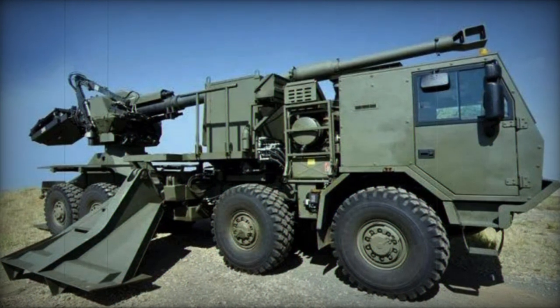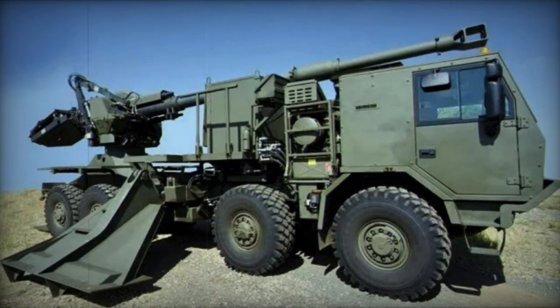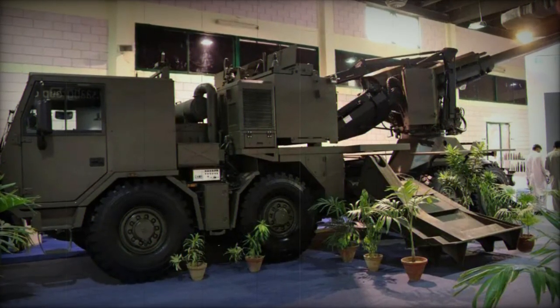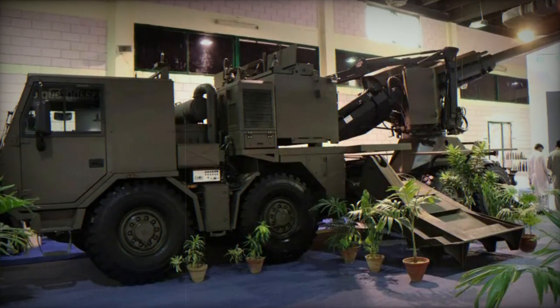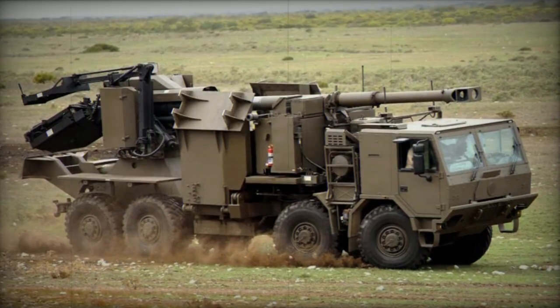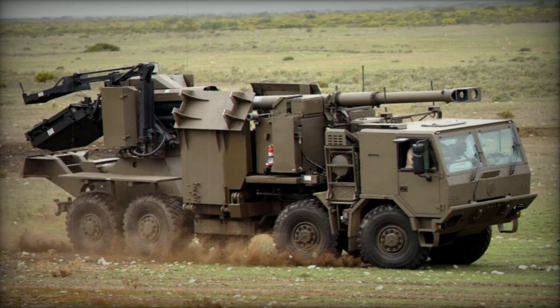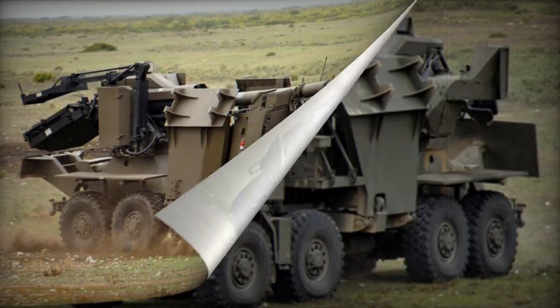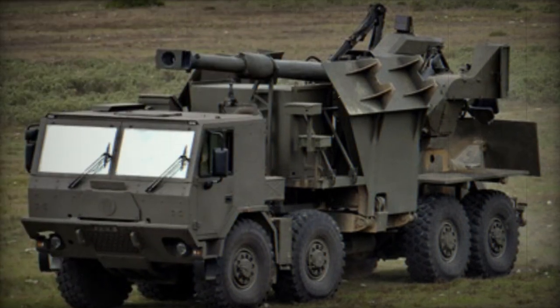Ordinarily, the T-5-52 fires rearward in relation to the vehicle; forward firing is reserved for emergency situations. The vehicle also features a direct firing capability. Operating with a crew of four, an additional four members are required to prepare and supply ammunition. A four-member crew can deploy or stow the gun within 60 seconds.